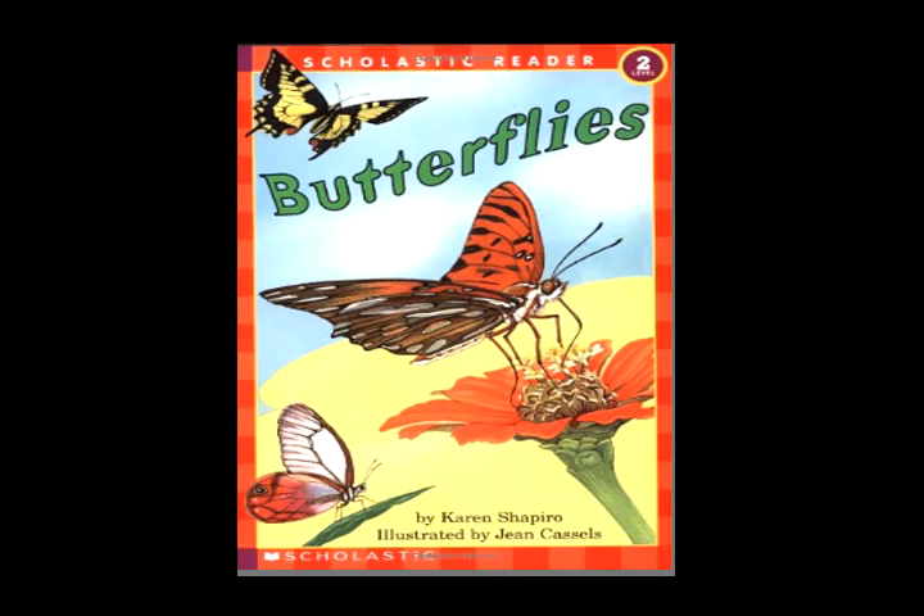Scholastic Reader Level 2: Butterflies by Karen Shapiro, illustrated by Jean Castles. See the butterfly up in the sky. Watch it as it flutters by.